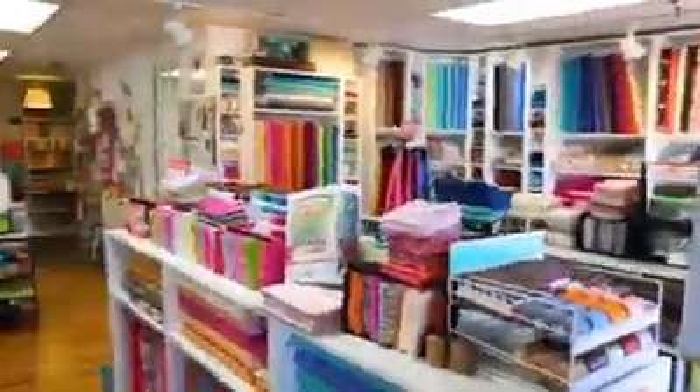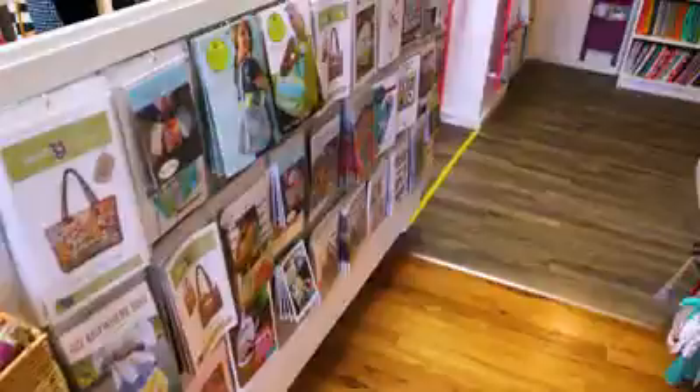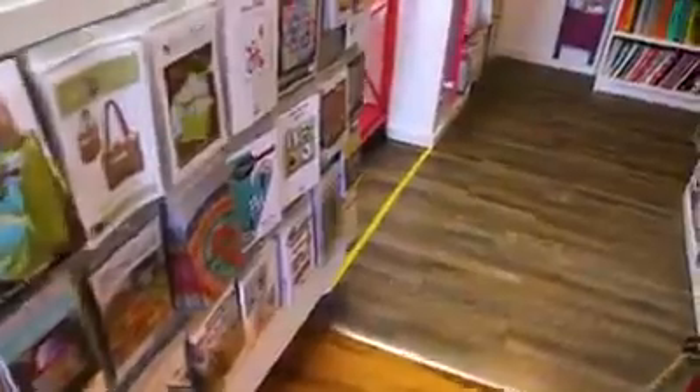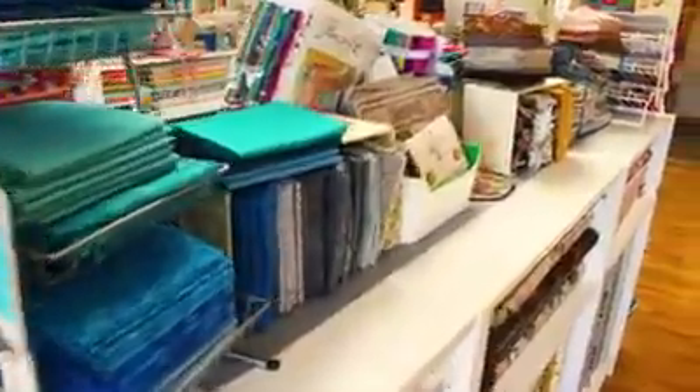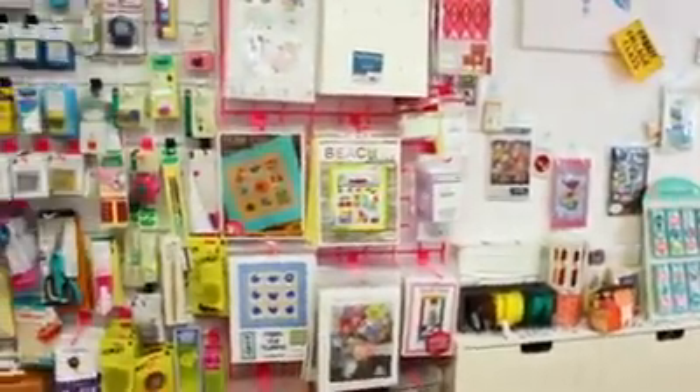First I'd like to introduce you to my carefully selected variety of cotton and flannel fabrics. We have notions and patterns as well to get you started, whether you're a beginner or an experienced quilter. We have small projects and big.